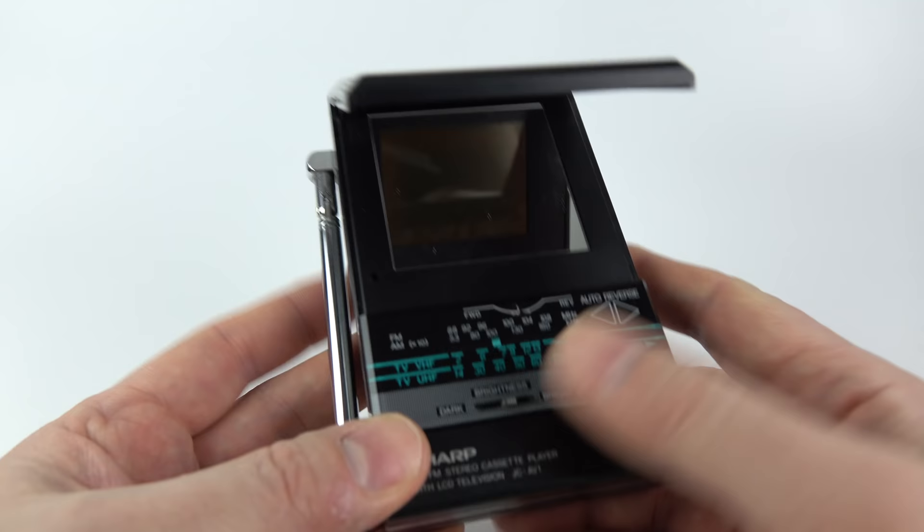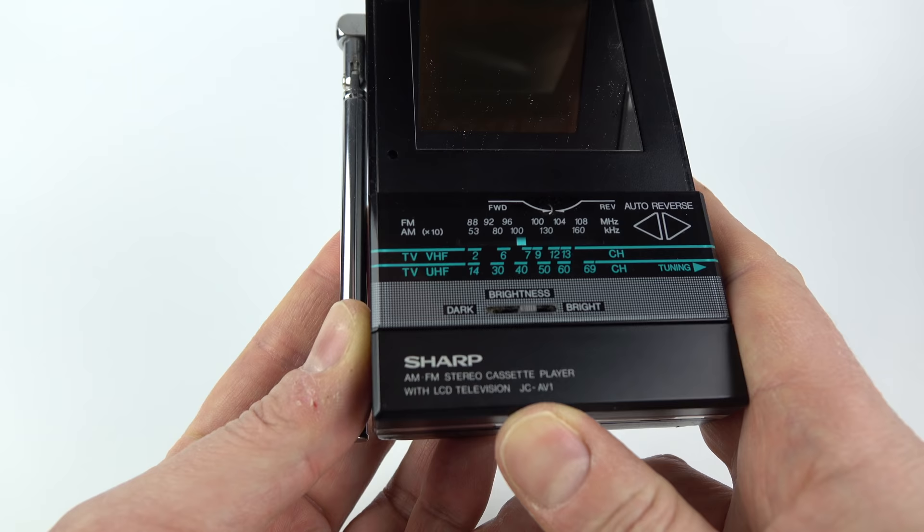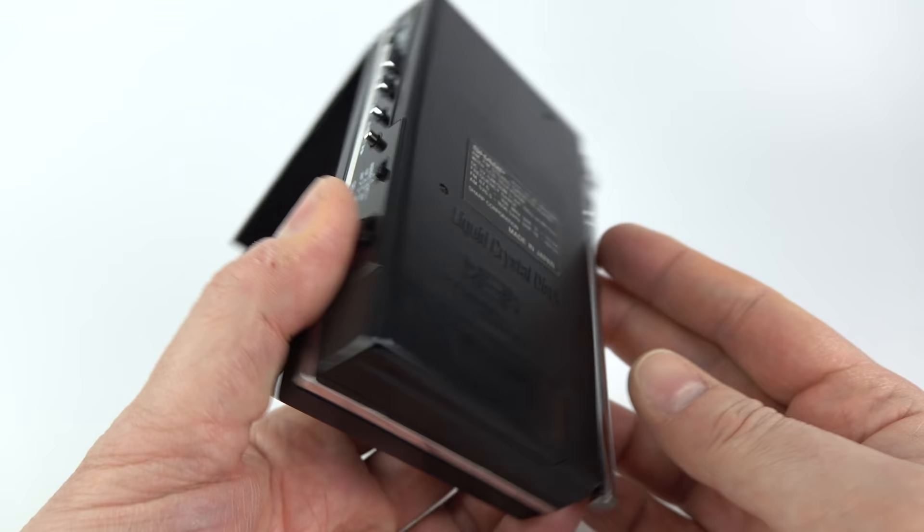In addition to the cassette player and the television, this device also has a built-in AM FM radio. This is one of only two personal stereos that came out with a built-in television. This particular model is from Sharp — it's the JC-AV1 — and the alternative device came out around the same time and that was from JVC.